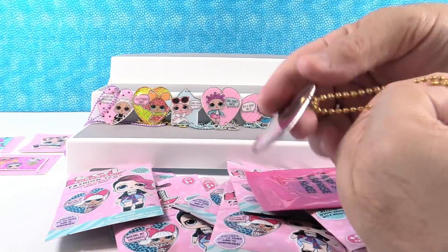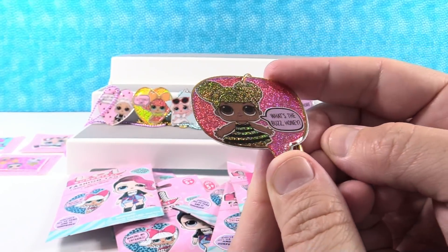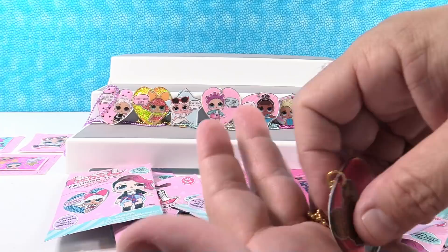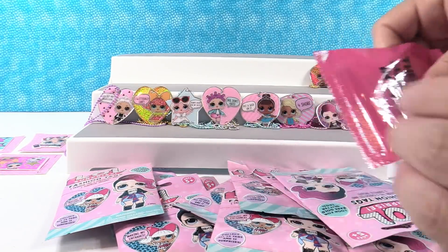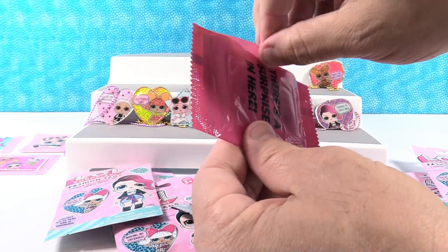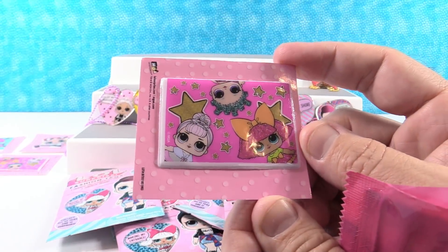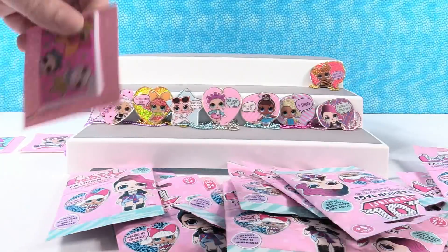Gold chain - whoa, another Glitterati! We have Queen Bee - 'What's the buzz, honey?' We're going to see if we can get a new sticker - hopefully we do. But that's a duplicate sticker - you just had it upside down.